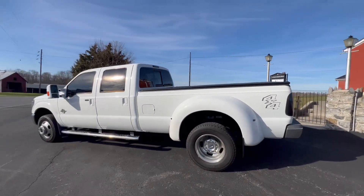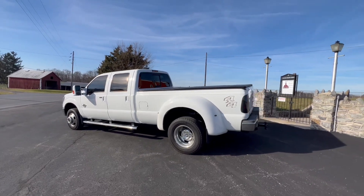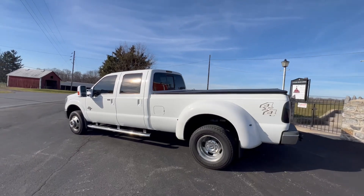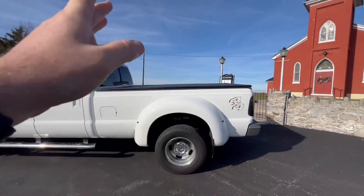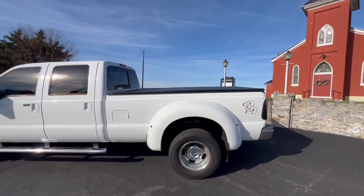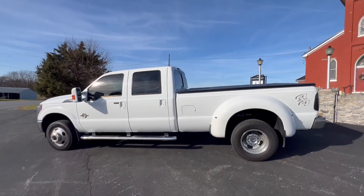The F-350 has a long bed, so you have an eight-foot bed here in the back, which is nice for pulling trailers. I pull car trailers that have a wedge on them, or a gooseneck enclosed trailer. It gives you a lot of room to make sure you don't get into the cab of your truck.